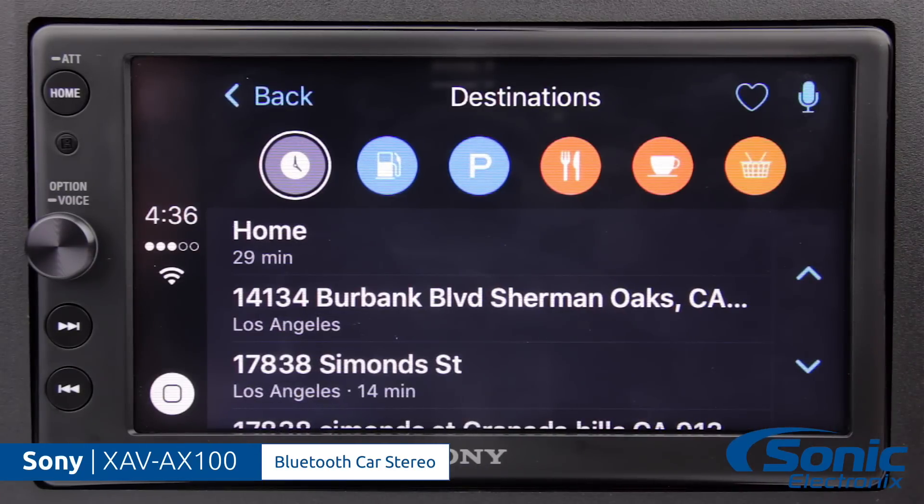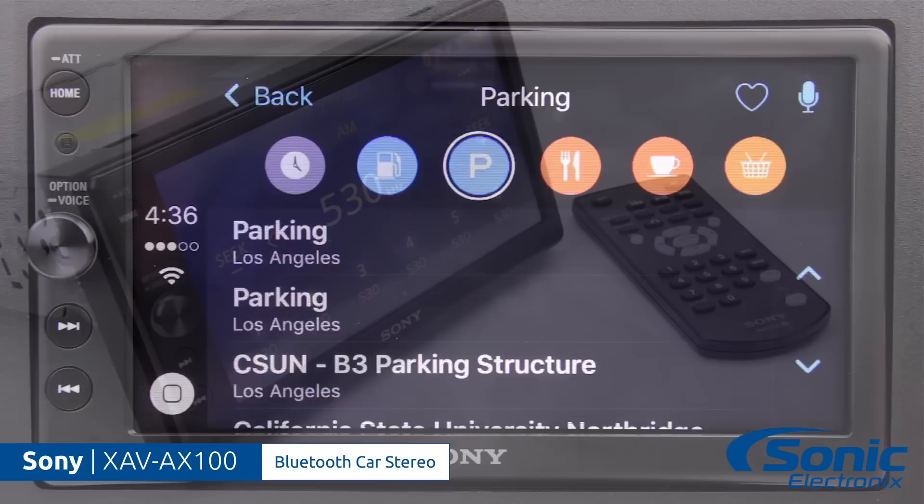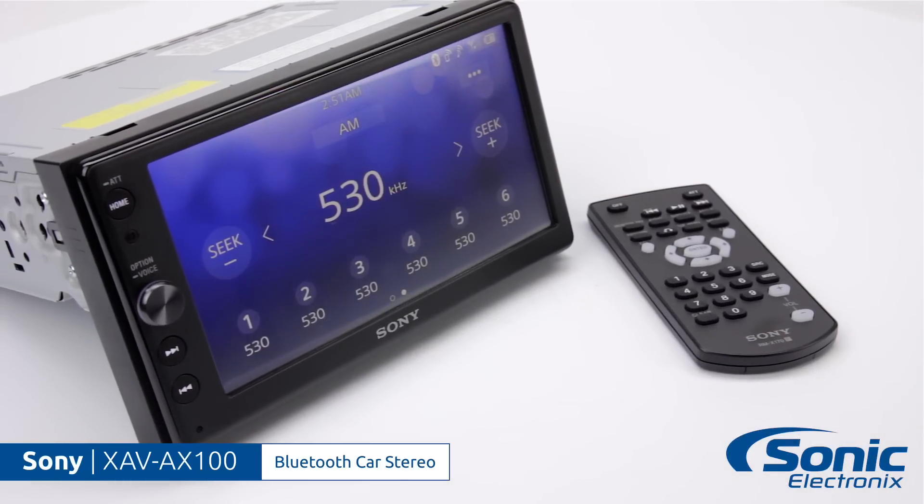So if you're looking for a car stereo that produces high quality sound and adds some amazing features to your car, the Sony XAV-AX100 is perfect for you. To learn more, click the link in the description below. Or if you're already on the product page, click add to cart and order yours today.